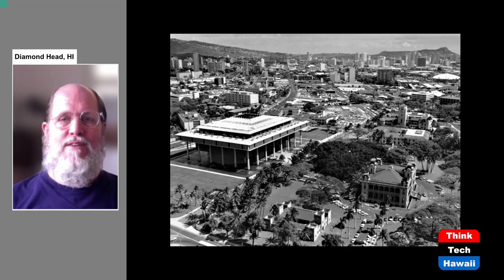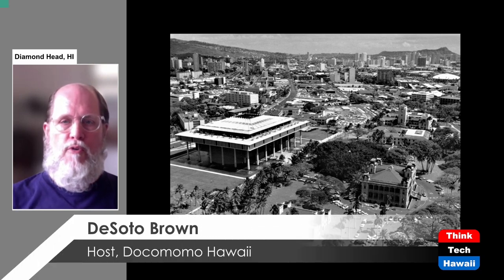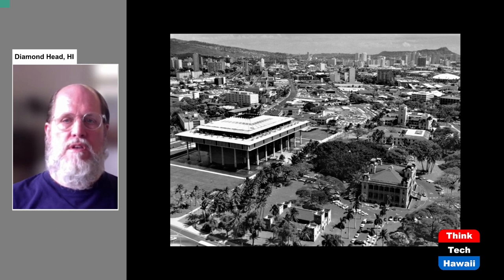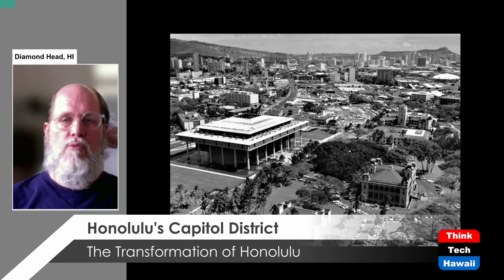Hello everyone and welcome to ThinkTech Hawaii's Humane Architecture / Dokumomo Hawaii program. I am the host, DeSoto Brown. I am the Bishop Museum historian and I'm also the curator for the archives department at the museum here in Honolulu, and I'm about to continue the story I started with the last program, which is about the Capital District in downtown Honolulu.